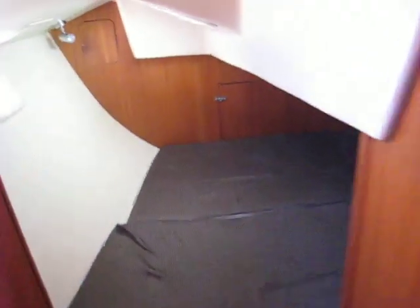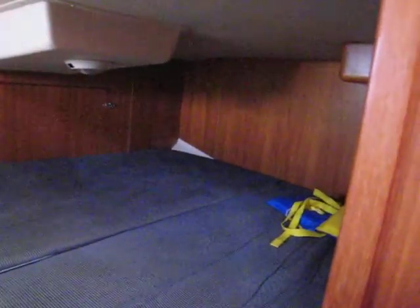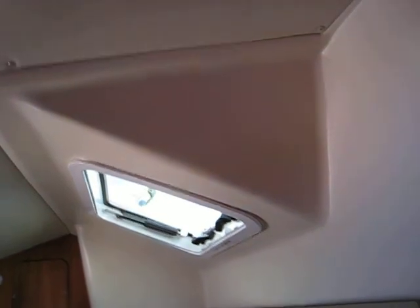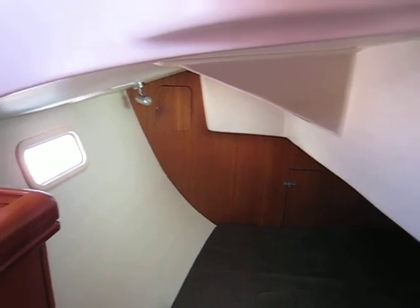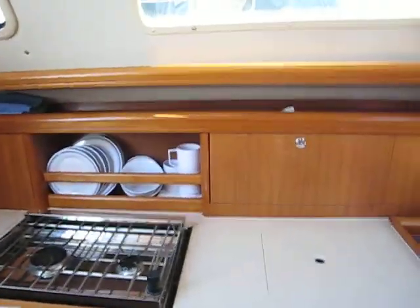Moving back into the aft cabin, we've got our storage areas here. The berth in the aft cabin is quite large, and there's more ventilation up here — the hatch is actually large enough for you to climb out of the boat if you wanted to. So that's a brief rundown on the Hunter 33. She's in beautiful condition. Give me a call at 805-469-6252. Come down and look for yourself. Take care, bye.